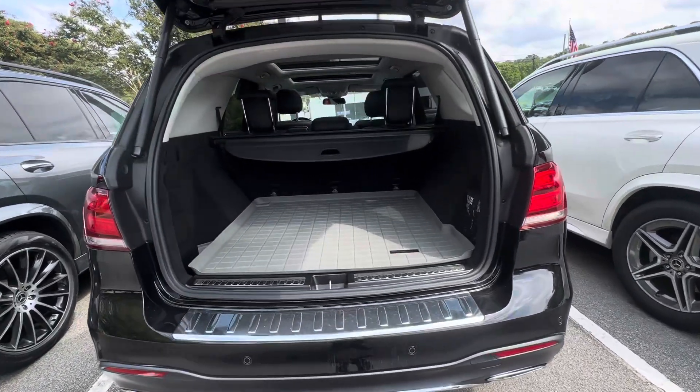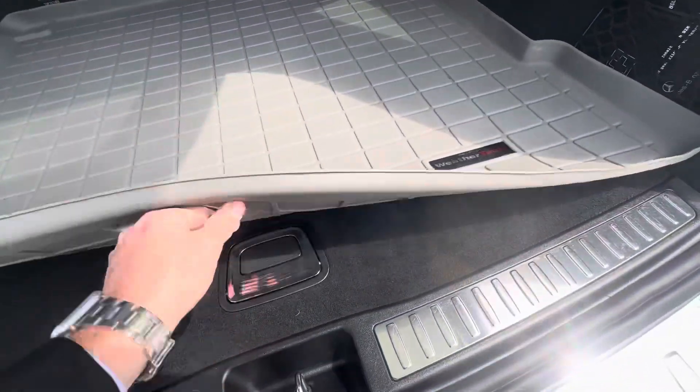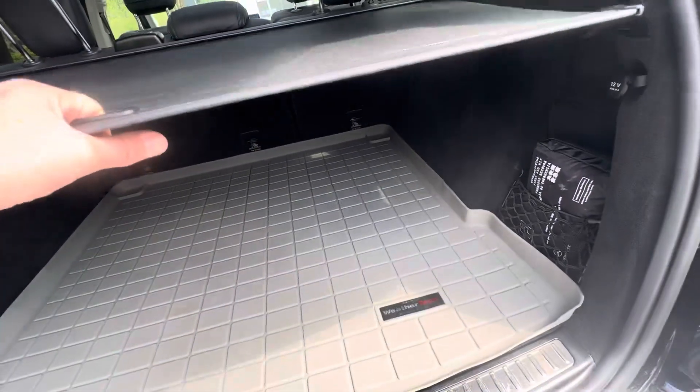Whenever you see somebody with WeatherTech mats, it's always a good sign — it means they want to take care of their car. You also have your spare in the back, a first aid kit right here, and a cargo cover to cover up any valuables.